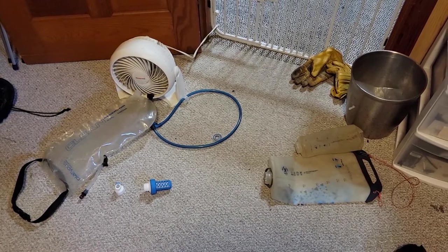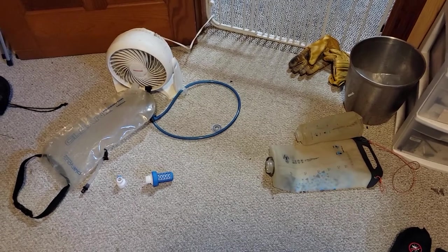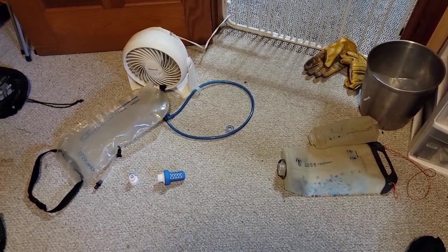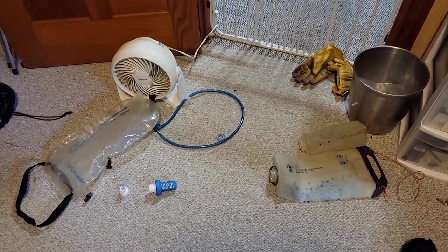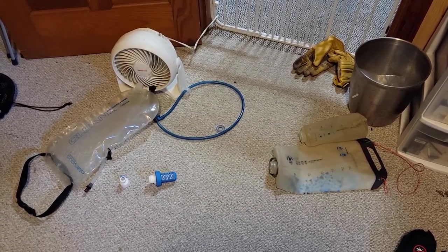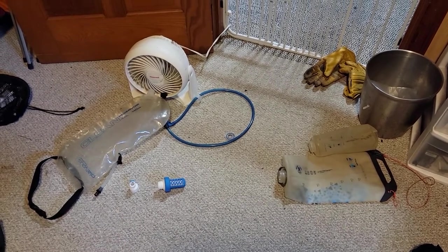Since those areas didn't have a ton of portaging, I could just leave the bladders in the canoe the whole time. I was really glad to have that kind of capacity — if you only had one or two liters, those days could be tough. This setup is perfect for a canoe camping trip. If you haven't tried a gravity-style filter system for canoe camping, give it a try — I think you'll bring it every time.